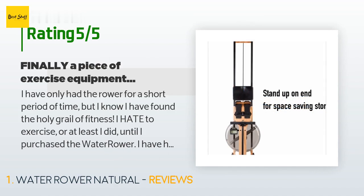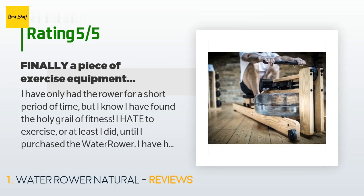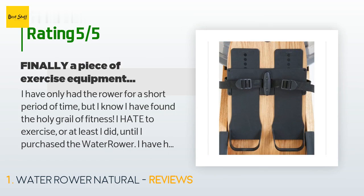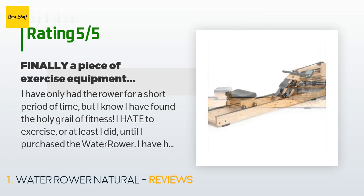I hate to exercise — or at least I did until I purchased the WaterRower. I have had two surgeries on my right knee and have had difficulty finding a way to get a solid cardio workout. Treadmills were boring and put stress on my knees, and for some reason exercise bikes make my feet cramp up. WaterRower to the rescue — cardio and resistance rolled into one. First of all, this thing is a beauty.